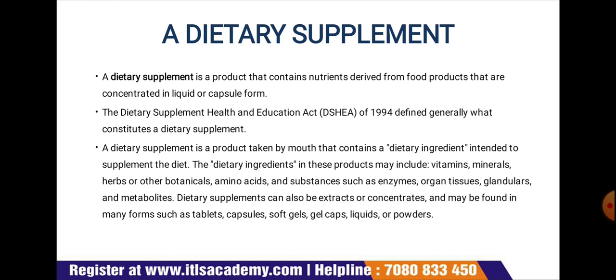In response to mounting confusion about claims made by dietary supplement producers, Congress passed the Dietary Supplement Health and Education Act of 1994 (DSHEA), which determined that vitamins, extracts, and other nutrient-based compounds would be regulated as food rather than drugs — which are subject to extensive trials and may make claims about their efficacy, whereas supplements may not.